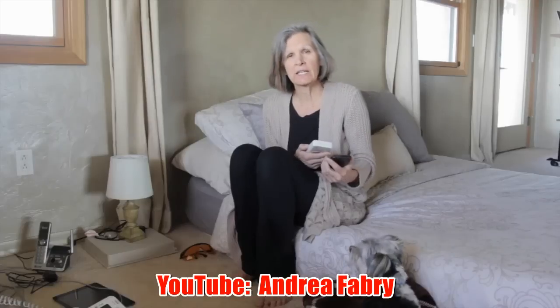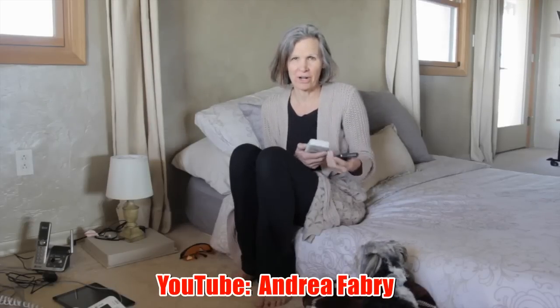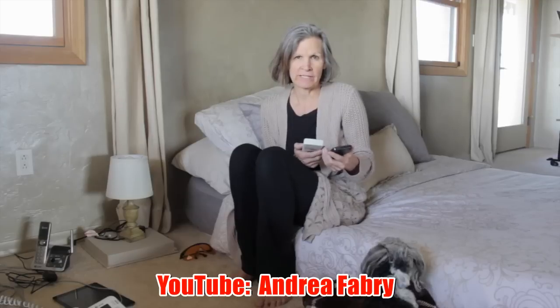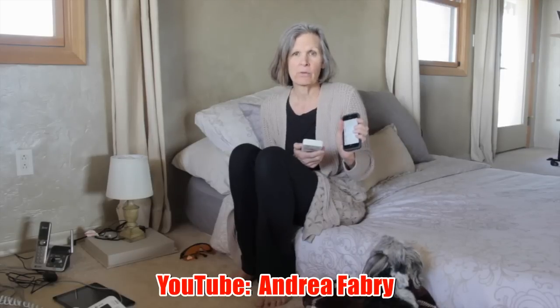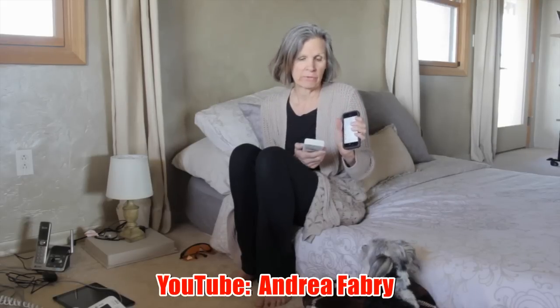Ideally, you would sleep next to a battery-operated alarm clock — that's the ideal. Keep all devices away from you. But at least with airplane mode and Wi-Fi off and Bluetooth off, it's much better than if those are on.